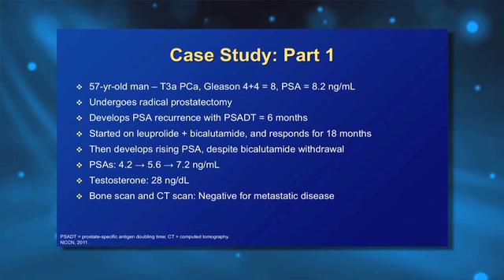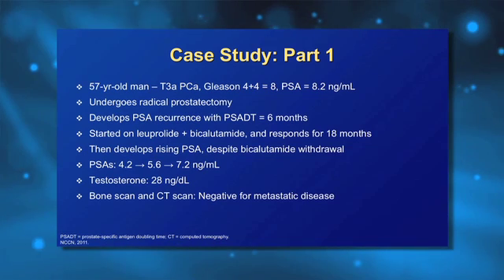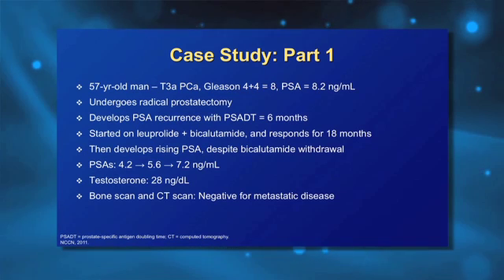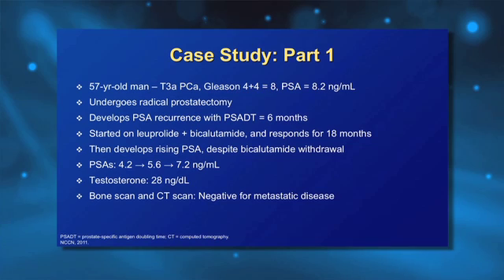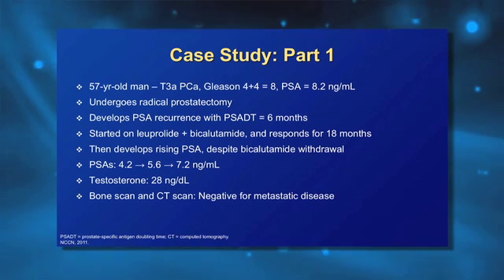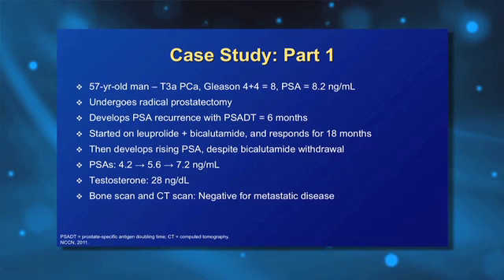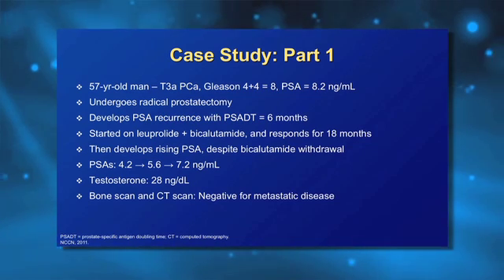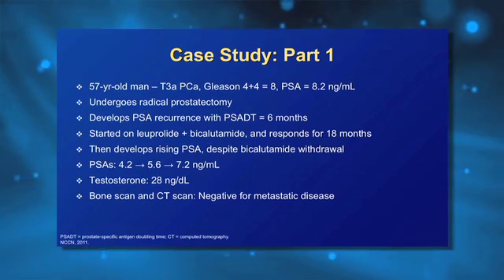He underwent radical prostatectomy but subsequently had a biochemical recurrence, as we often see with these intermediate and high-risk patients. He was started on combined androgen blockade with leuprolide and bicalutamide, had an initial response, but then had a rising PSA going from 4.2 up to 5.6, up to 7.2. At that time point, a serum testosterone level was checked — it was 28 nanograms per deciliter, which is in the castrate range.